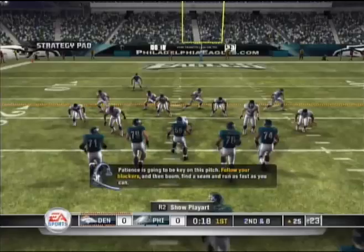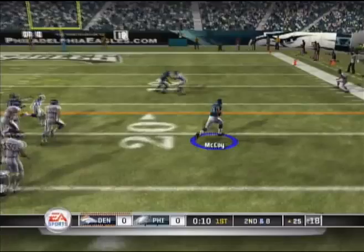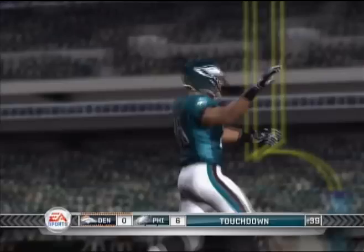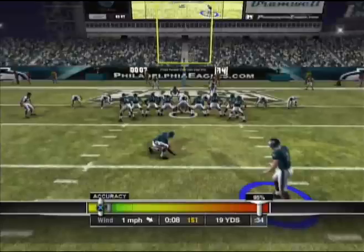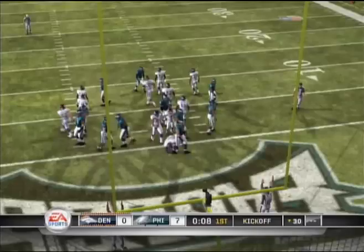Patience is going to be the key on this pitch — follow your blockers and then find a seam and run as fast as you can. Pitch out. Touchdown, Philly! The Eagles use sixth place and take it 70 yards. That is just pure speed. When you have jets like that, it really throws a bit of fear into a defense because they know you have the ability to make a play from anywhere on the field.